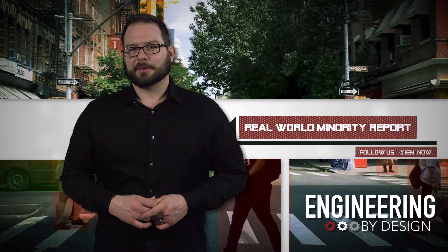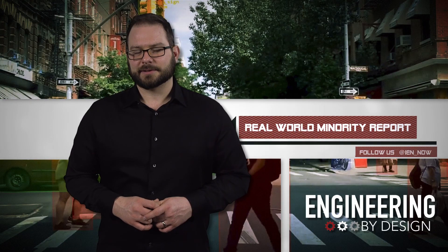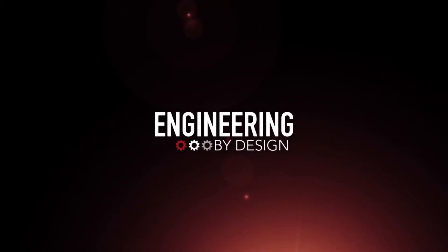That'll be a great future we all want to live in. I'm David Manti, this is Engineering by Design. And we all have something to hide.